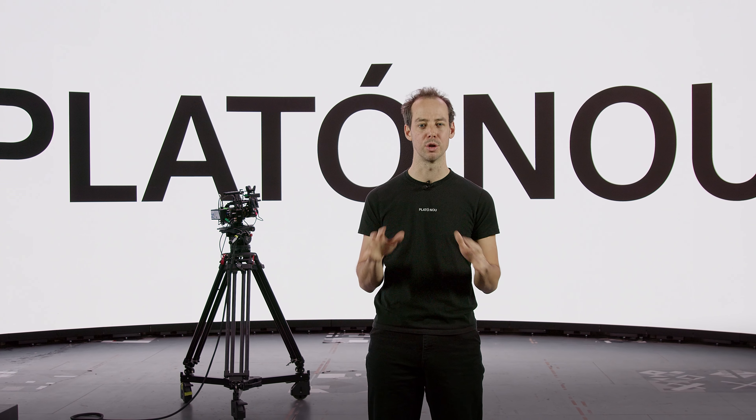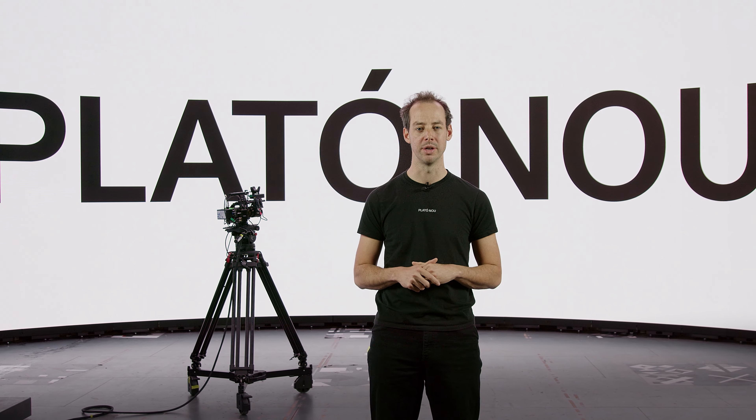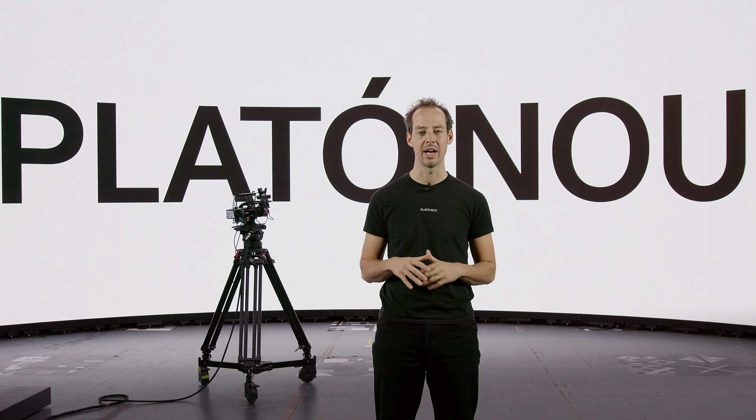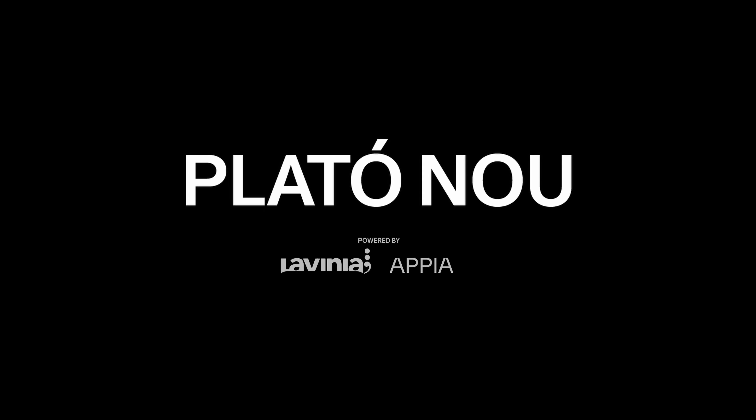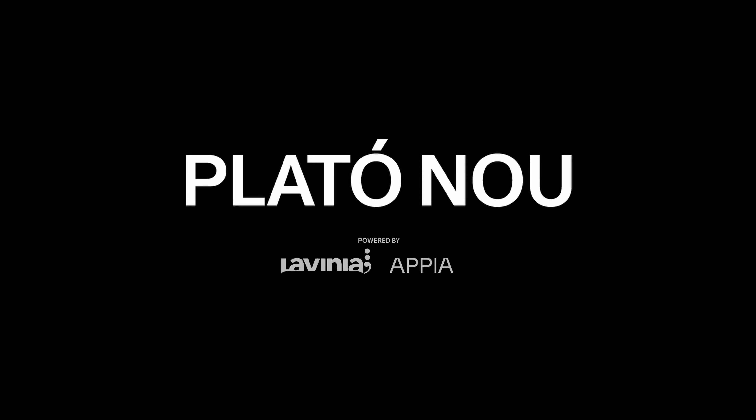As you can see, we've assembled here at Platono all the technologies to build a state-of-the-art LED volume in Barcelona. You now know everything you need to know about virtual production to start preparing your next project. And the team and I can't wait to have you here for your next production using LEDs.